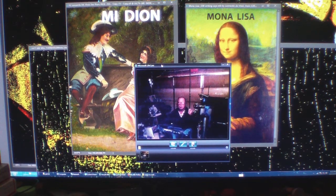Hello, my name is Alan Cook. I'm the proud owner of the Medion painting on your left, and then the Mona Lisa on the right, which is the younger Mona Lisa.